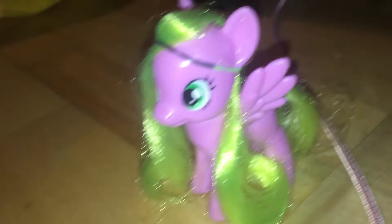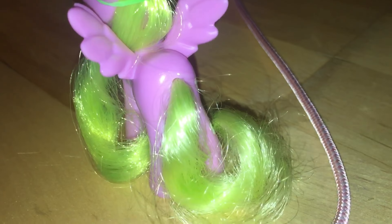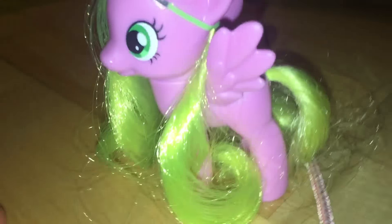Flower Wishes — she's one of these ones. I saw all the Flower Wishes but I got this one. Now a quick look at Flower Wishes.